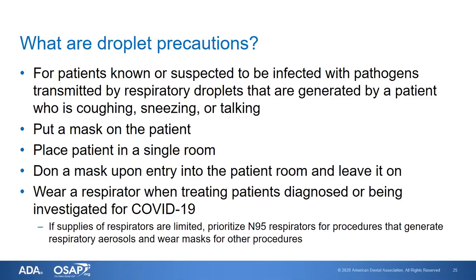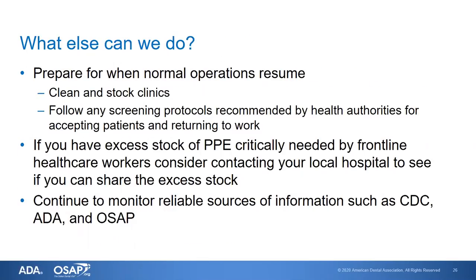You can remove your gloves before leaving the room. Wear a respirator if you're treating patients diagnosed or being investigated for COVID-19. But if respirator supplies are limited, you can prioritize N95 respirators for procedures that generate respiratory aerosols and wear a surgical mask for other procedures. You can also consider the use of a face shield in addition to a mask to reduce the potential for the mask becoming wet. There are also other preparations you can make.